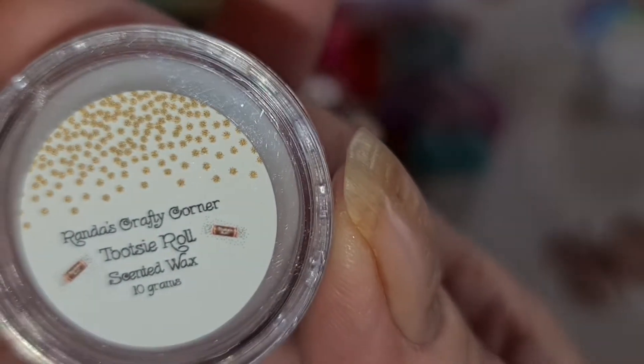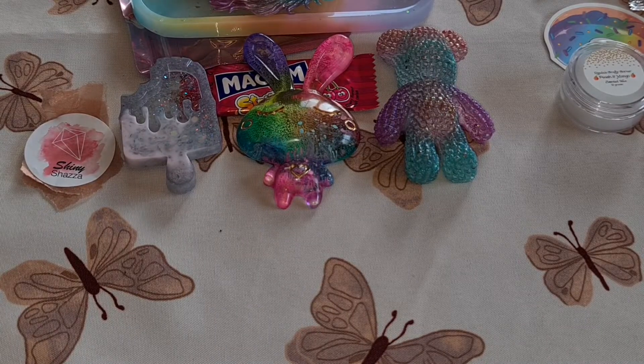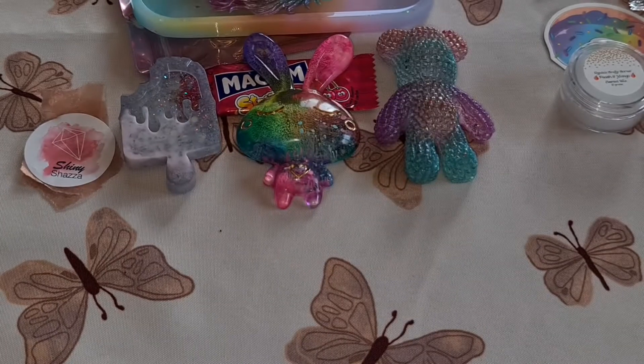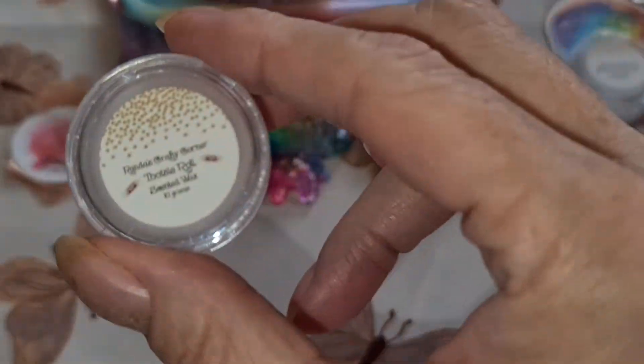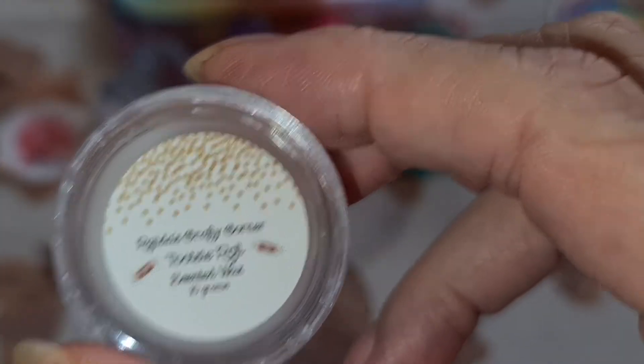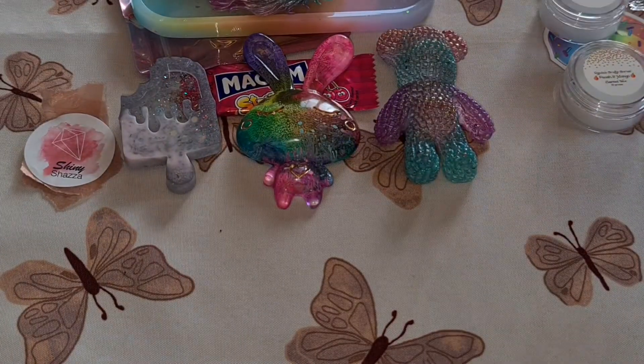And we have tootsie roll — I'm really interested to see what this smells like. Jeez, that smells like a really good chocolate! Again it's white. I'm going to recommend that smell to anybody if you like chocolate. The other two are very nice light scents.